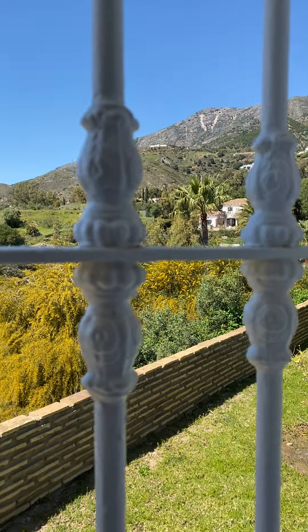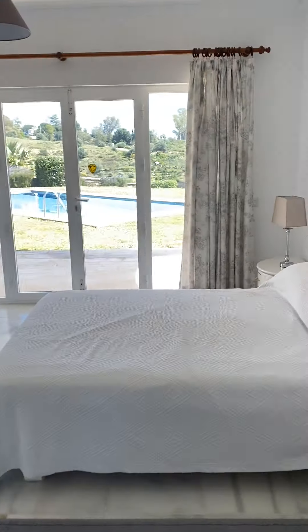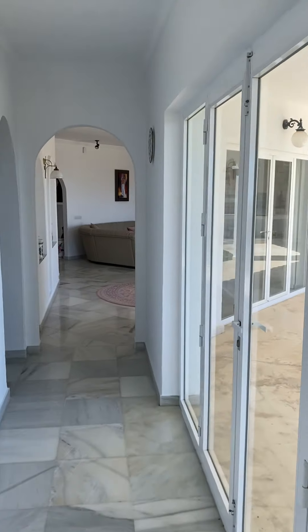Out here there are beautiful views over the mountain. It's so peaceful up here and you're just a few minutes away from Mijas Pueblo. Let's go down the corridor to the other end of the villa.